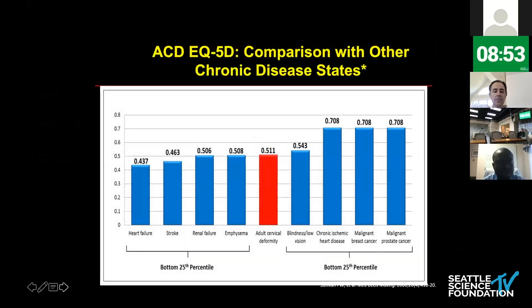Justin Smith and other members of ISSG also looked at the health impact of adult cervical deformity compared to other chronic disease states. This chart is very eye opening because oftentimes adult cervical deformity is underestimated in terms of its economic as well as health impact. In fact, it is even more disabling than chronic diseases such as malignant breast and prostate cancer as well as blindness and low vision.